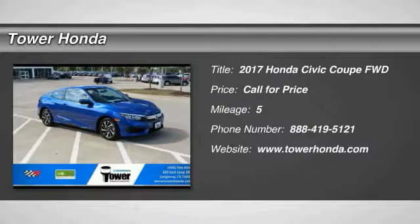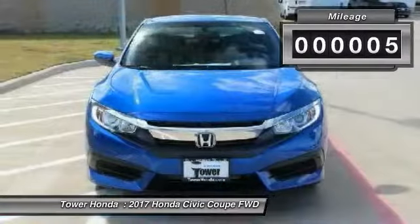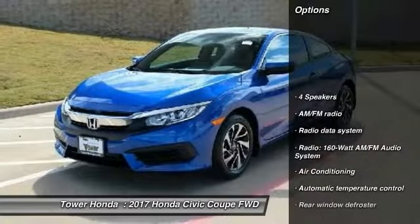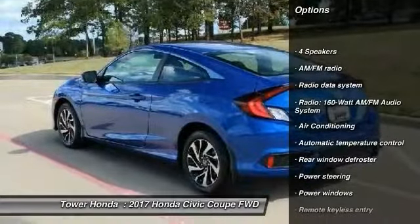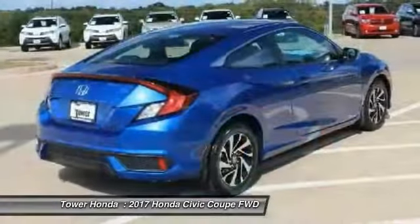2017 Honda Civic — practical, awesome gas mileage, and incredibly reliable. This vehicle has less than 100 miles. Here are some of this vehicle's great options: traction control, dual airbags, air conditioning, alloy wheels, power steering, four-wheel disc brakes, power windows.